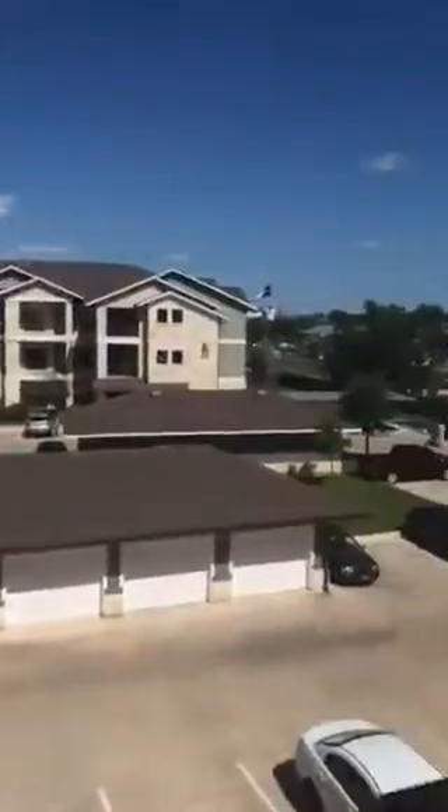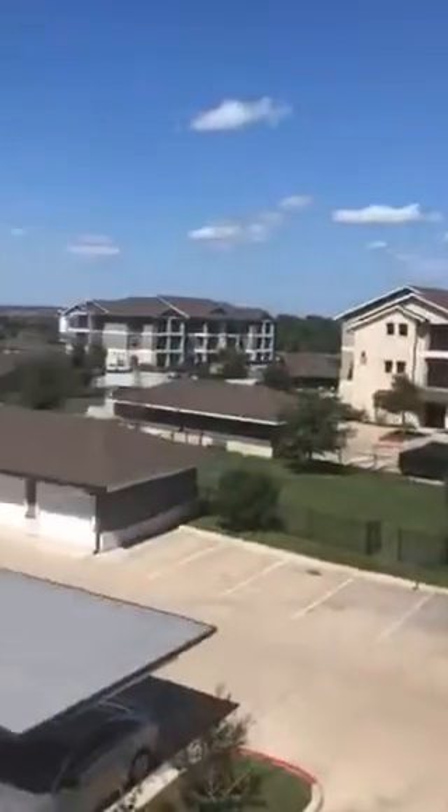And then you got a ceiling fan in the bedroom too. Just a quick view of the patio area — nice size patio. I don't know if you can see that or not, hopefully that's coming through good. That's a view from the patio.